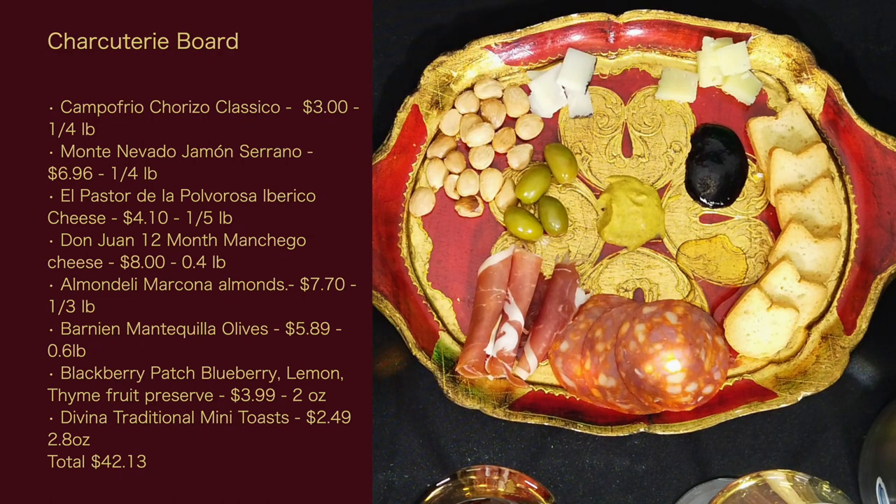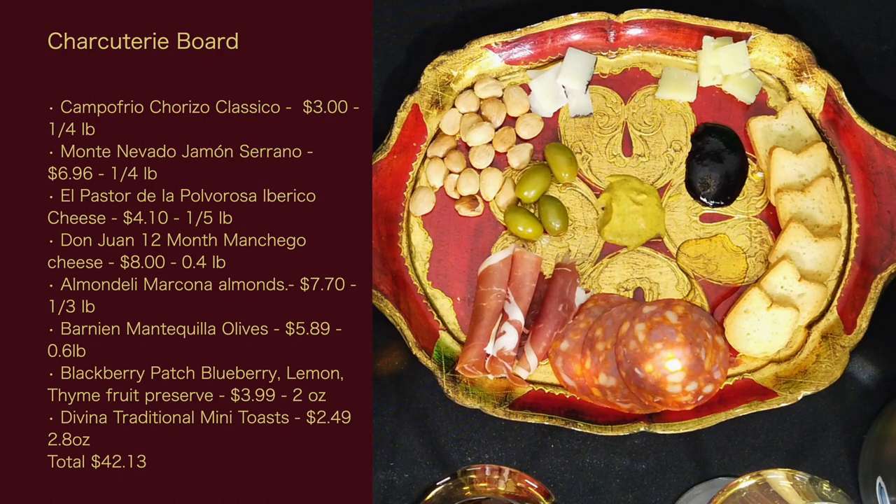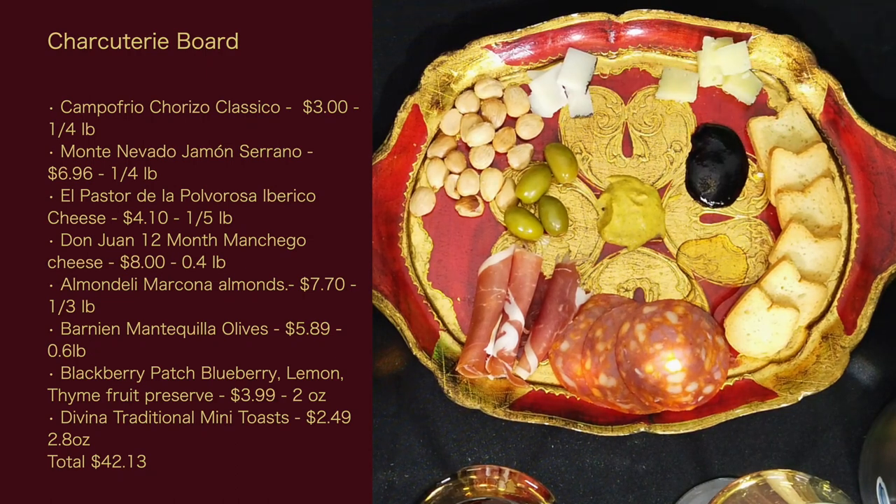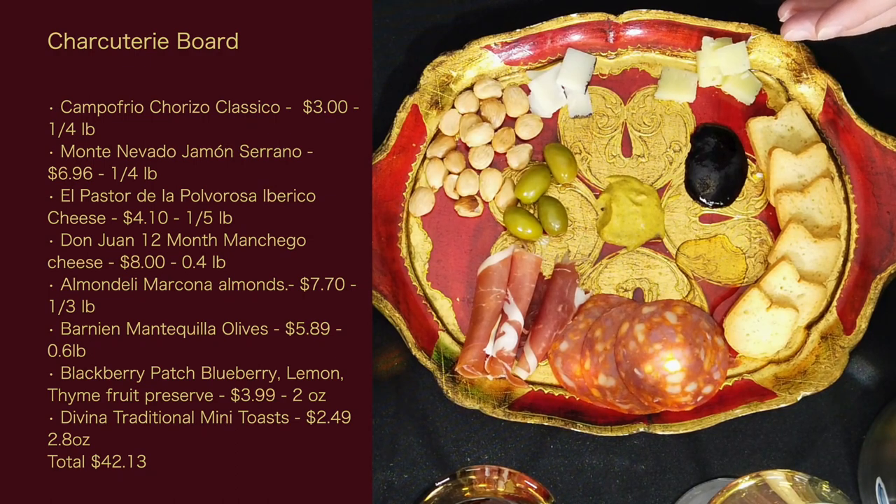Over here I have the Almondeli Marcona Almonds — they're only from Spain, lightly fried in oil and salted. A third of a pound costs $7.70. Then I've got the Barnian Mantequilla olives, also from Spain, at $5.89 for six-tenths of a pound. The jam is the Blackberry Patch Blueberry Lemon Thyme Fruit Preserve, made in Georgia — the state — at $3.99 for a two-ounce jar. And I've got the Davina Traditional Mini Toast from France, $2.49 for a 2.8-ounce package. My total spend was $42.13.